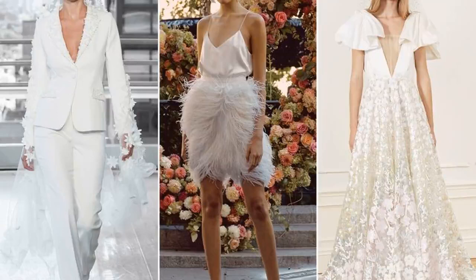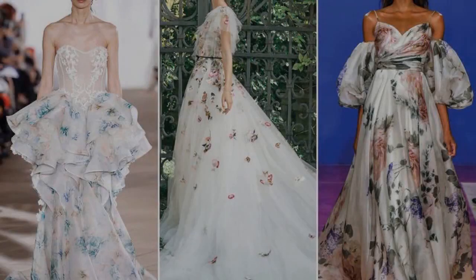...3D embroideries. This cool-girl way to pull off florals adds whimsical visual interest to any wedding dress silhouette. From left: Ines de Santo, Monique Lhuillier, Theia.